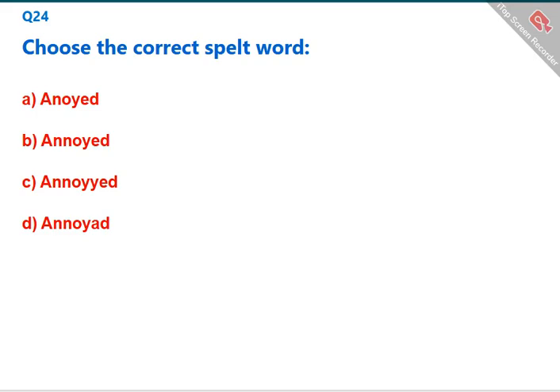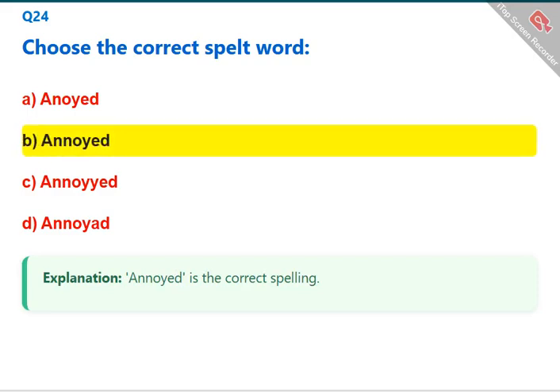Choose the correct spelled word. 'Annoyed' is the correct spelling. The correct answer is B: annoyed.